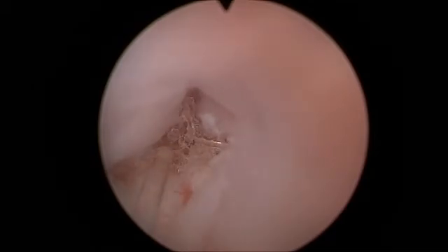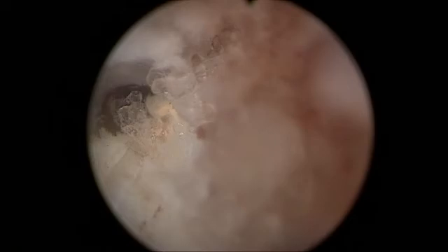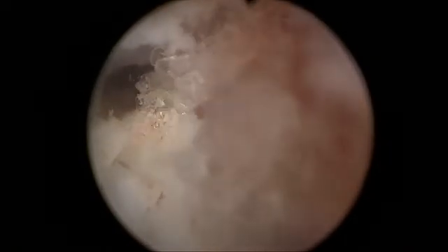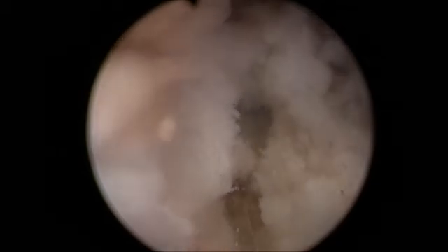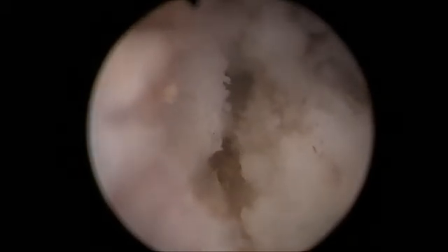With continuous fluid irrigation to maintain adequate visualization, even with clear fibers, the scope resolution is very good and this aids in complete mesh ablation. At the completion of the procedure, which lasted less than 15 minutes, the area was freed of mesh material and no bleeding was noted.